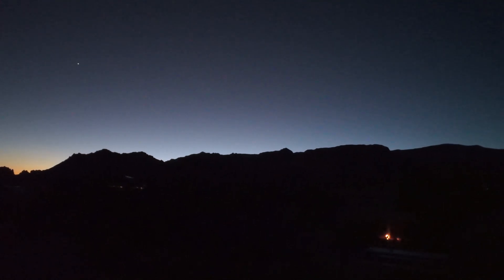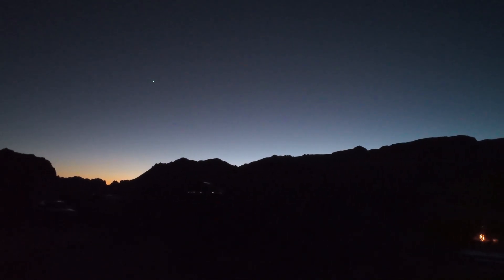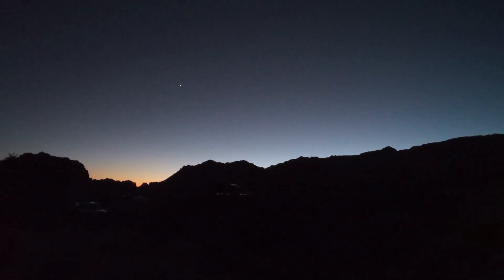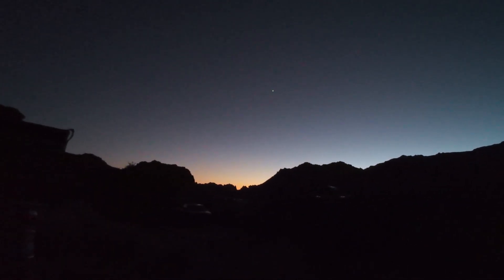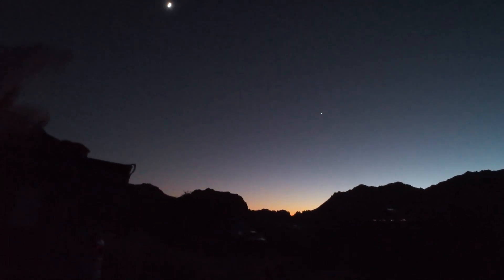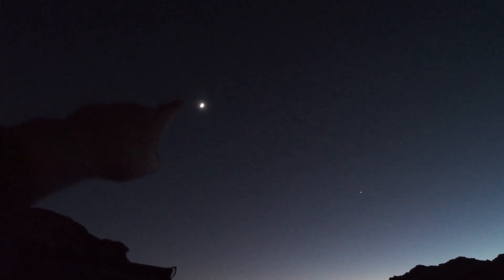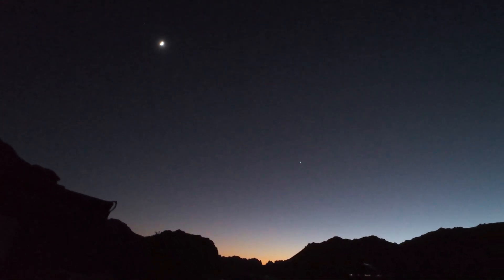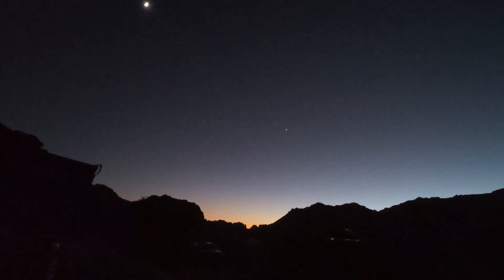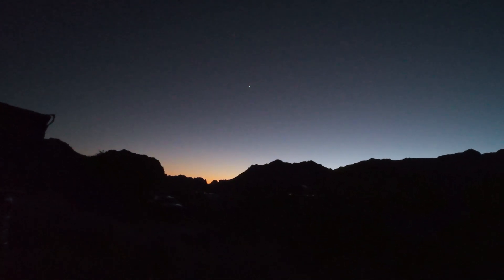The sun is setting, the sky is perfectly clear. That is Venus out there and there's our moon right up there. We should be able to start imaging shortly.